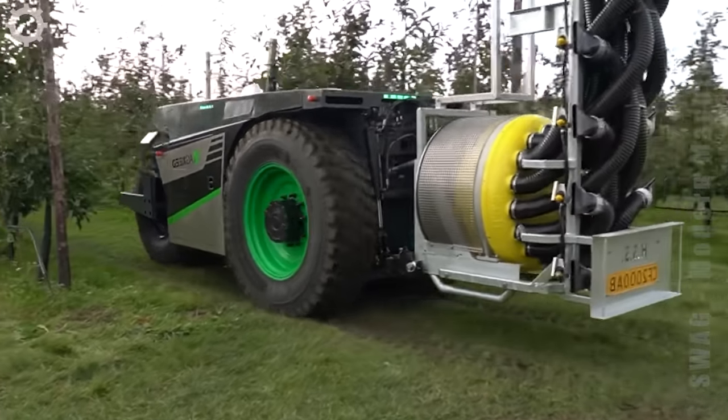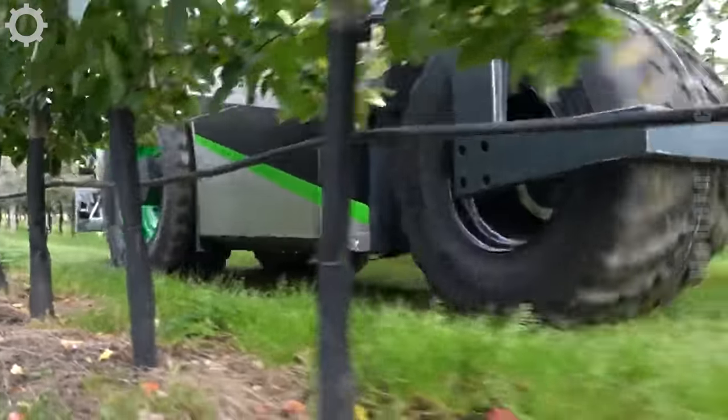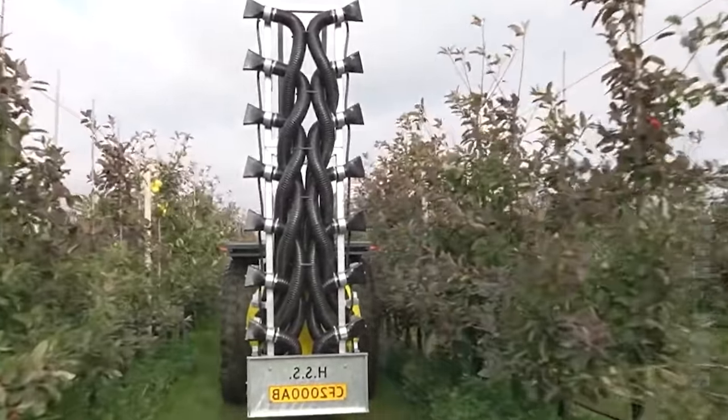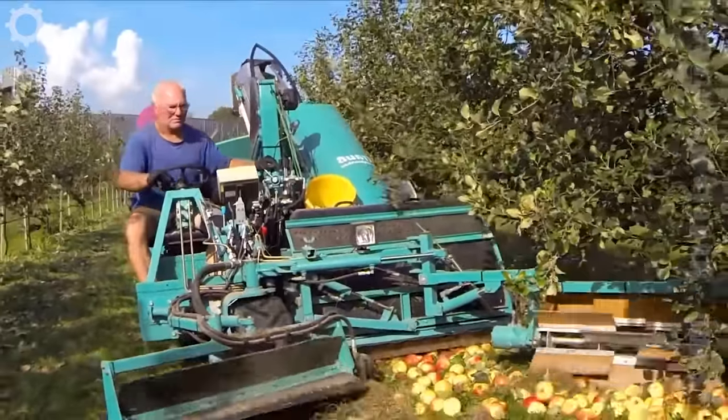The 80-seed HSS robot is driving among the apple trees. The machine has a system to monitor and spray the trees. Harvest apples with various automated harvesting technologies.